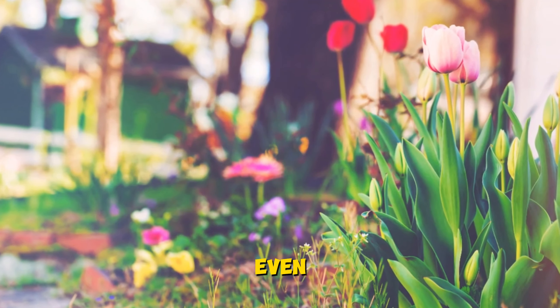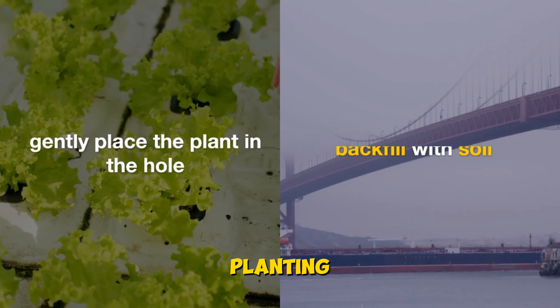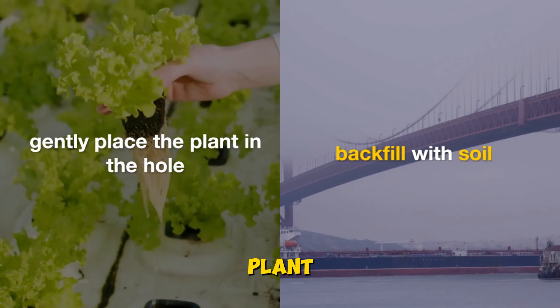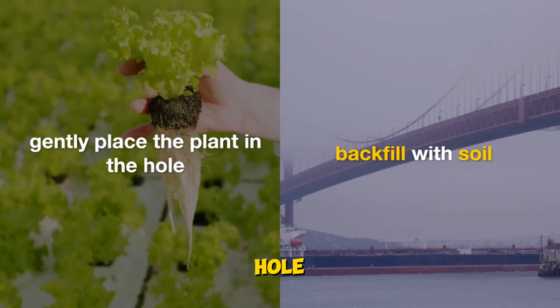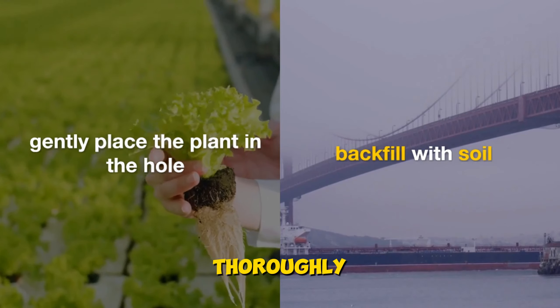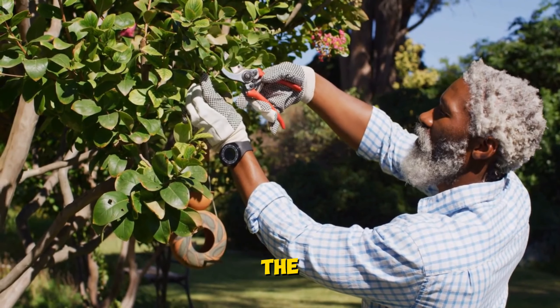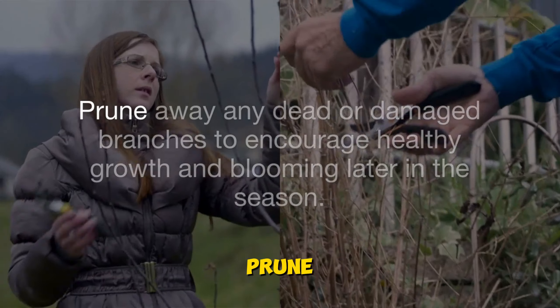These hardy blooms can withstand cooler temperatures and even a late frost. When planting, dig a hole that's slightly larger than the root ball of your plant. Gently place the plant in the hole, backfill with soil, and water thoroughly to help settle the roots.